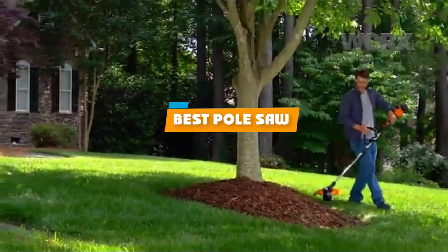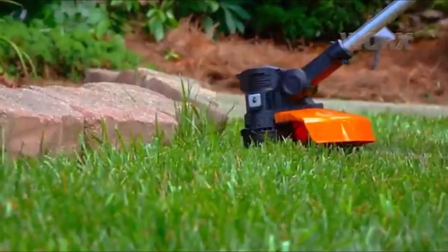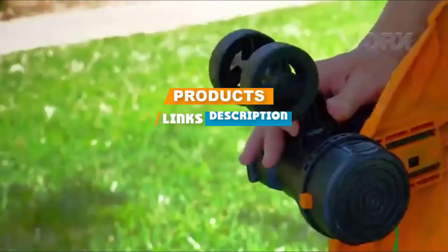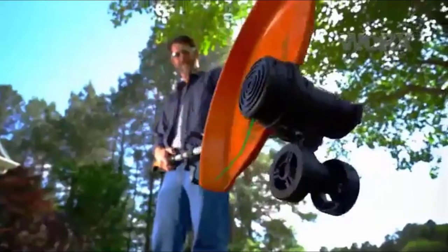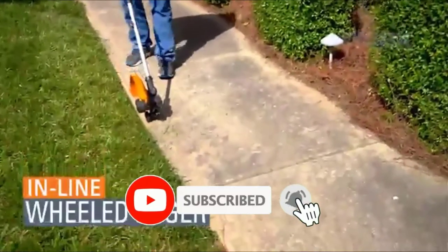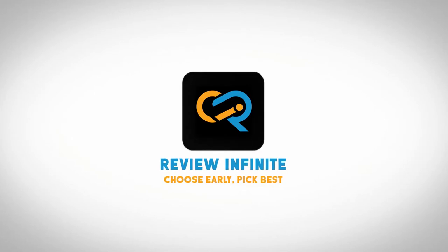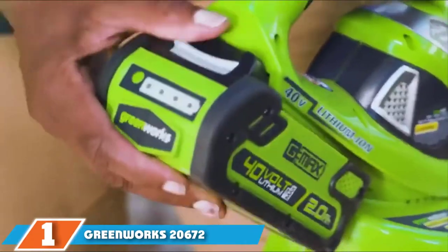If you are looking for the best pole saw, here's the list you must see. We made this list based on our personal preference and ranked it based on features, prices, quality, durability, and reputation of the manufacturers. We have included options for every type of customer, so let's get started.